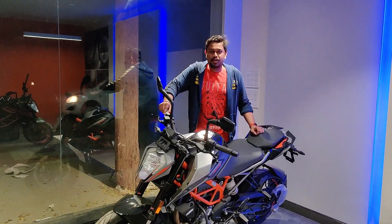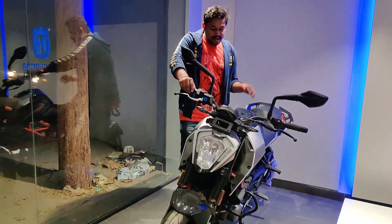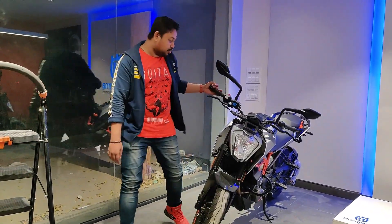Hello friends, welcome to the channel of the world. Today I am on KTM Hytex City and you are seeing the KTM 250.